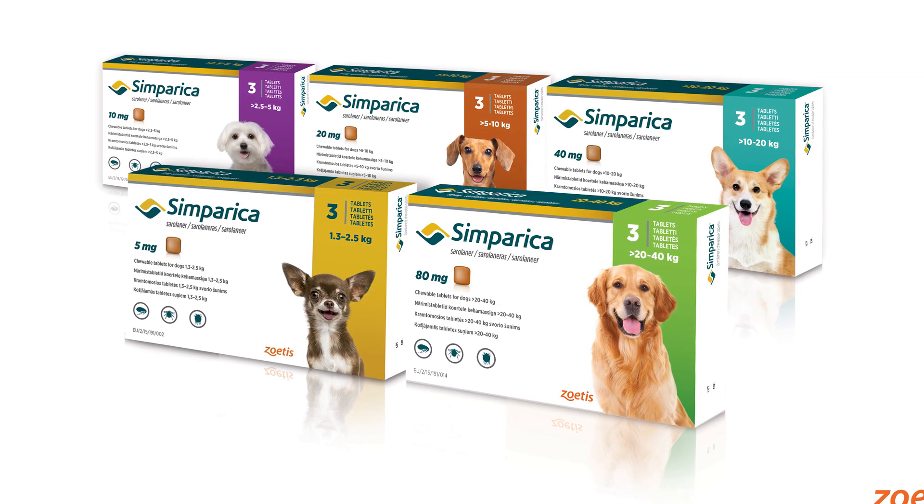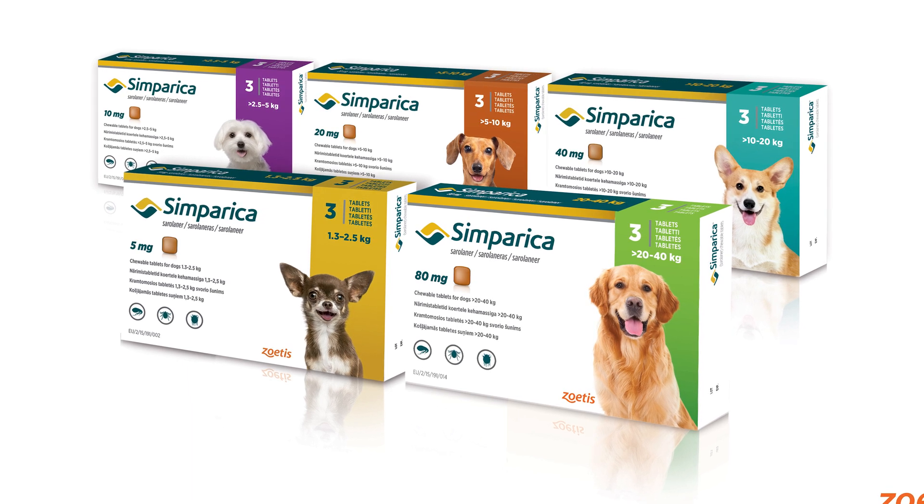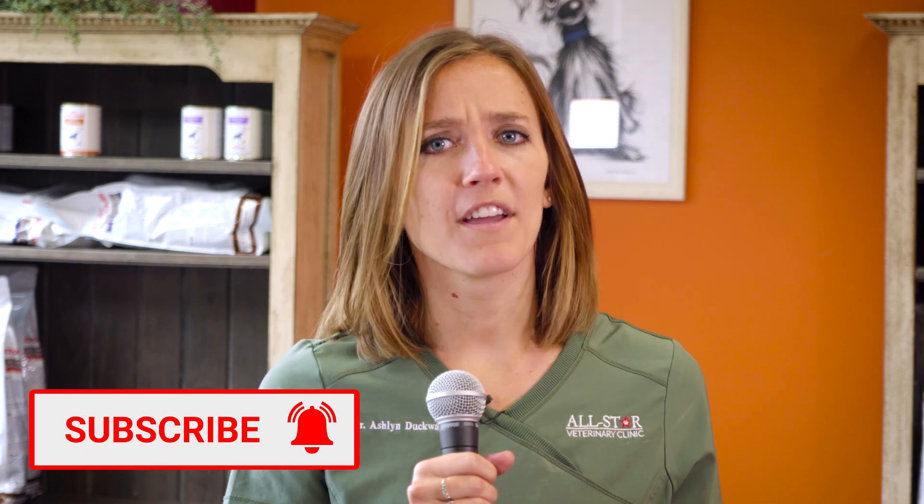So now that we know garlic doesn't prevent fleas, what is safe to use for your furry family member? There are multiple veterinary approved products such as Simparica available to help fight off those pesky parasites. Don't be afraid to call us here at All Star, or ask your trusted veterinarian what product is the best fit for your pet. Thank you for watching this episode of Mythbusters. If you enjoyed this episode, be sure to hit that like button and follow us on Facebook. What veterinary myths have you heard of? Let us know in the comments below — I'll see you next time for episode three.